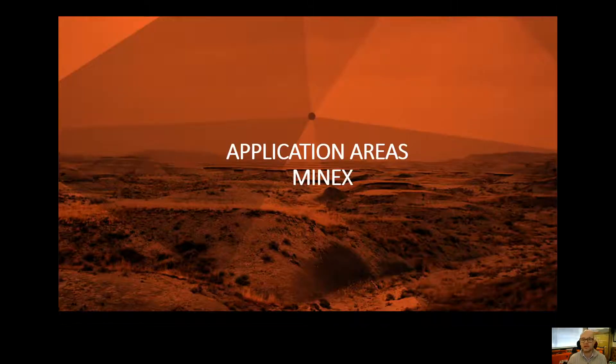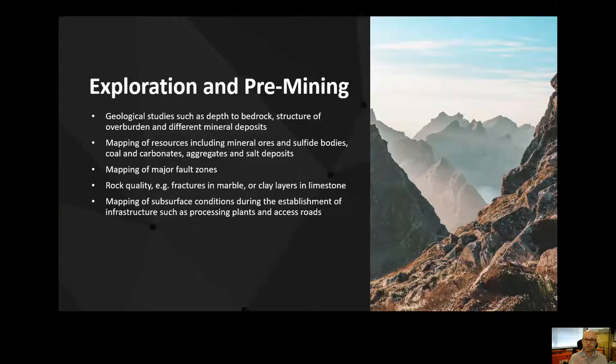You can see there are a very wide range of applications either directly associated with mining or on the perimeter of that industry. I've tried to split the different activities into pre-mining, the extraction phase, and then reinstatement — the post-mining phase. So pre-mining is largely about exploration.